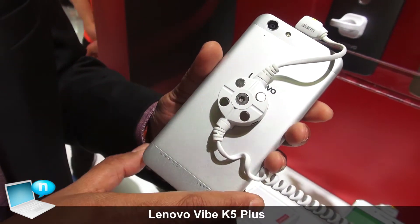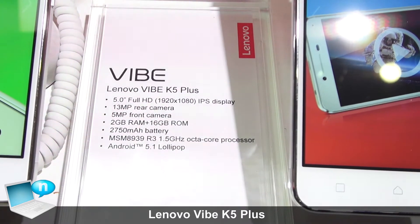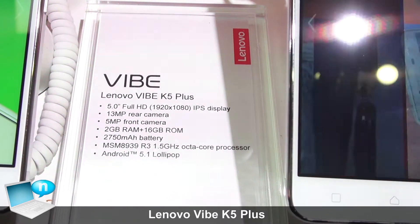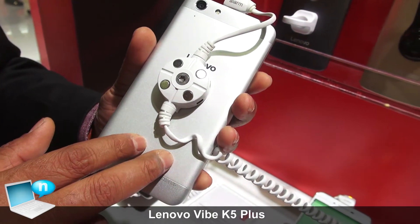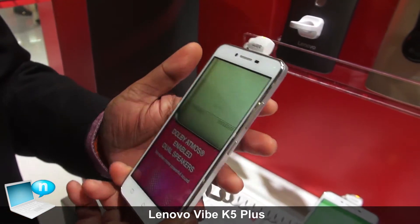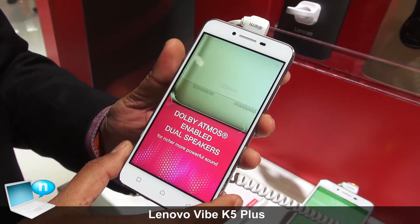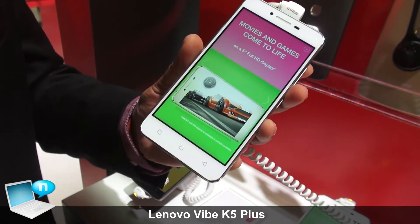The dedicated SD slot can support up to 32GB microSD. The built-in storage is up to 16GB and the RAM is 2GB. That's the Vibe K5 Plus — a great phone at a great price.